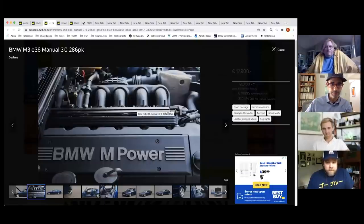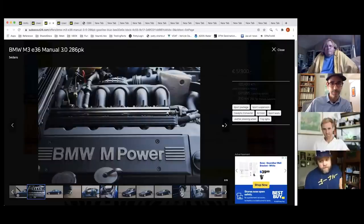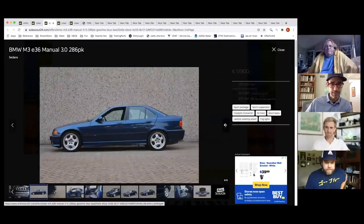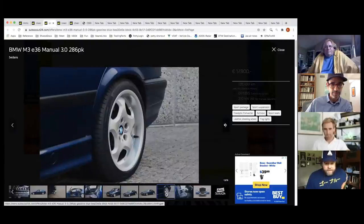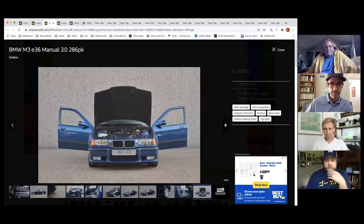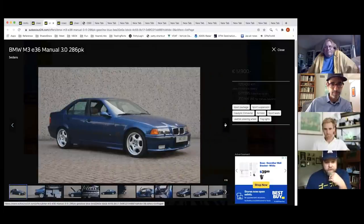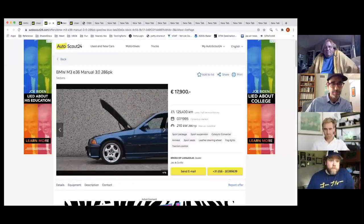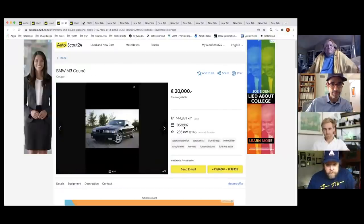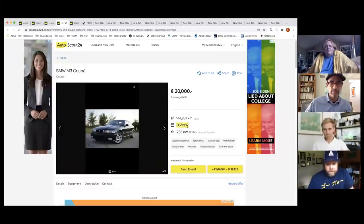The European E36 M3 engine made 286 horsepower versus the 240 in the US version. It was an enlarged version of the 328 engine with individual throttle bodies — six throttle bodies — which completely redefines engine response on a BMW inline-six. You can also find them in quirky colors. They bump right up against the budget but bring one to the US and it's instantly worth more.